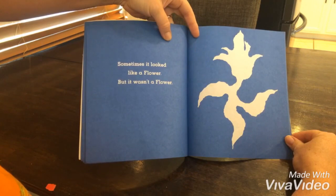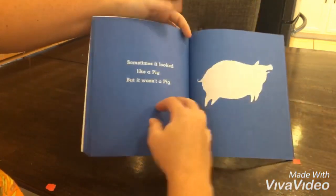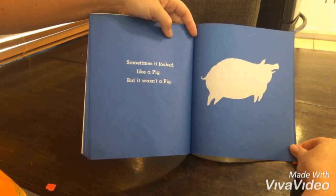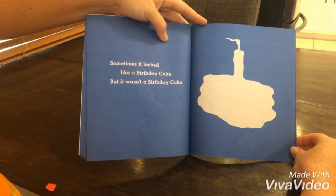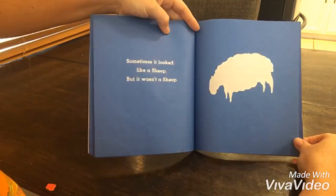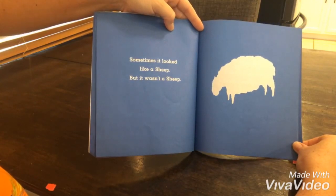Sometimes it looked like a flower, but it wasn't a flower. Sometimes it looked like a pig, but it wasn't a pig. Sometimes it looked like a birthday cake, but it wasn't a birthday cake. Sometimes it looked like a sheep, but it wasn't a sheep.